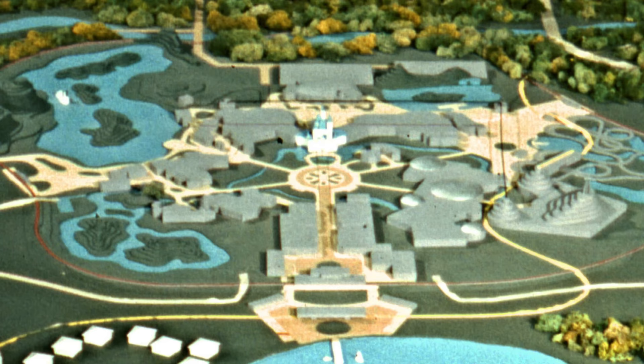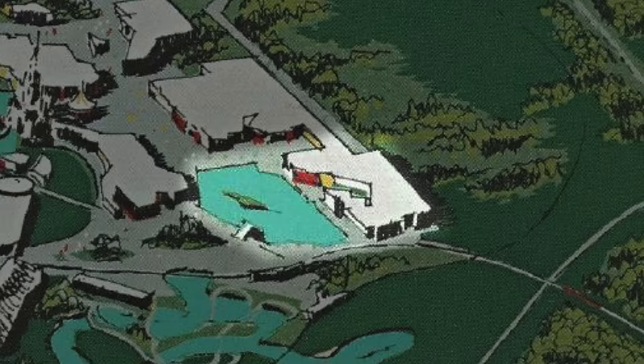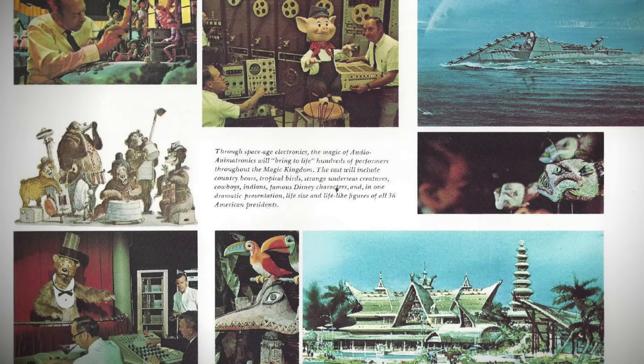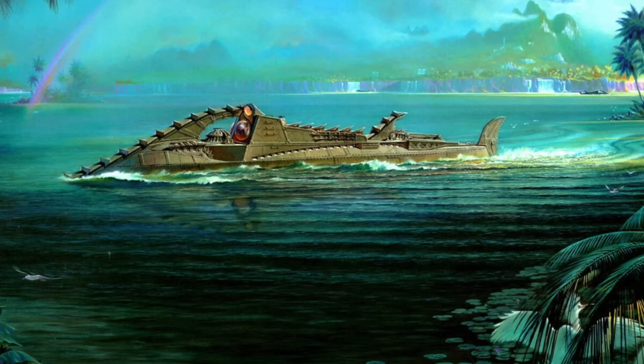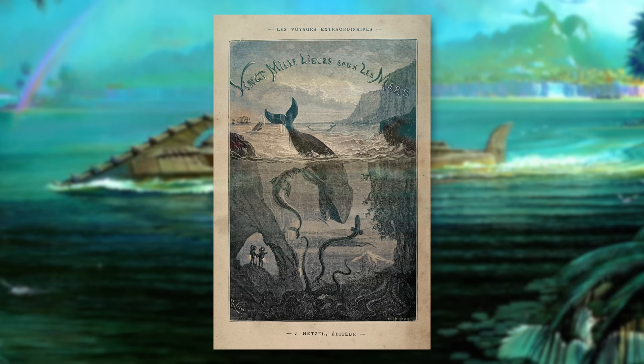Walt Disney World's submarine attraction could be seen in the earliest master planning concepts for the park. It wouldn't be until 1969, though, when the attraction was finally announced — a now-expanded concept of the Disneyland version, now with a new theme. 20,000 Leagues Under the Sea: Submarine Voyage, as its name suggests, was based on the classic Jules Verne novel by the same name.